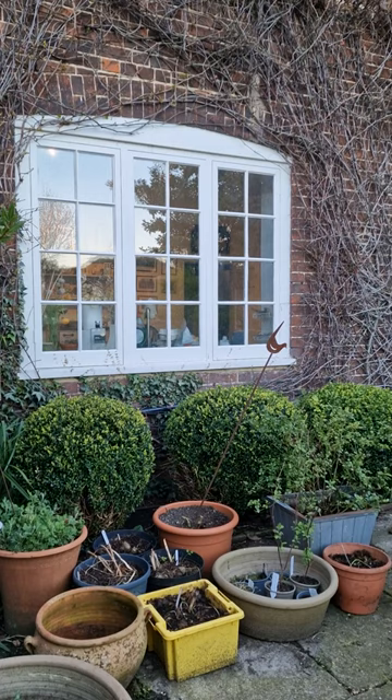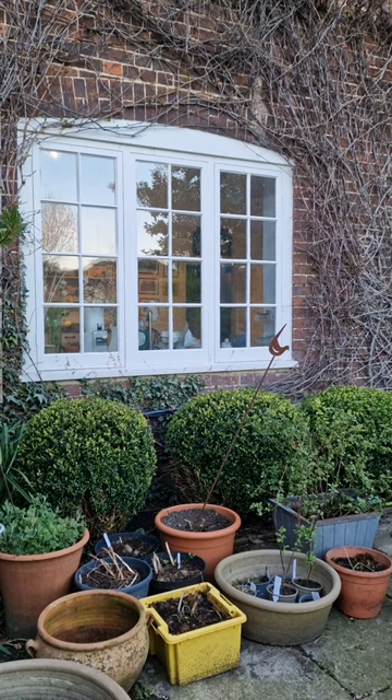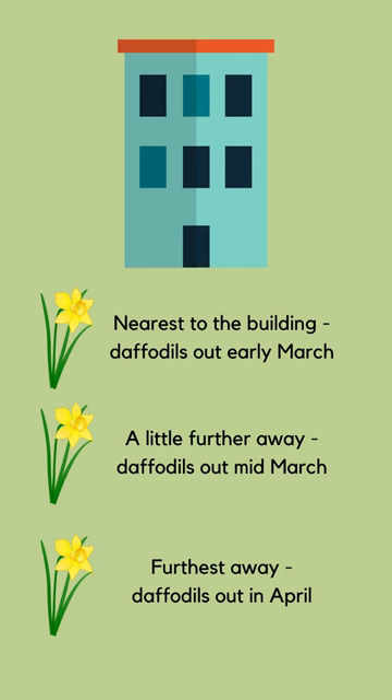Did you know that the wall of your house creates a microclimate immediately outside your windows, like a mini greenhouse? I first heard about this from a friend who studied at a horticultural college, where there was a huge border that stretched from the main building out into the garden, and every year they saw the daffodils come up earlier close to the building than out in the garden, by some weeks.